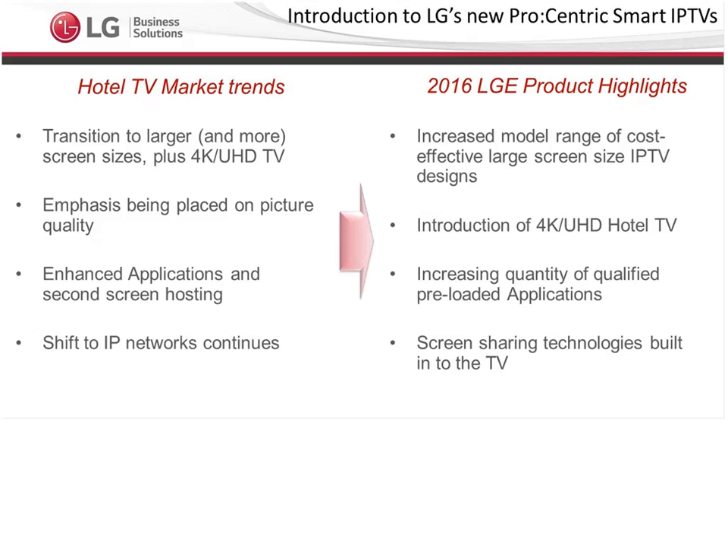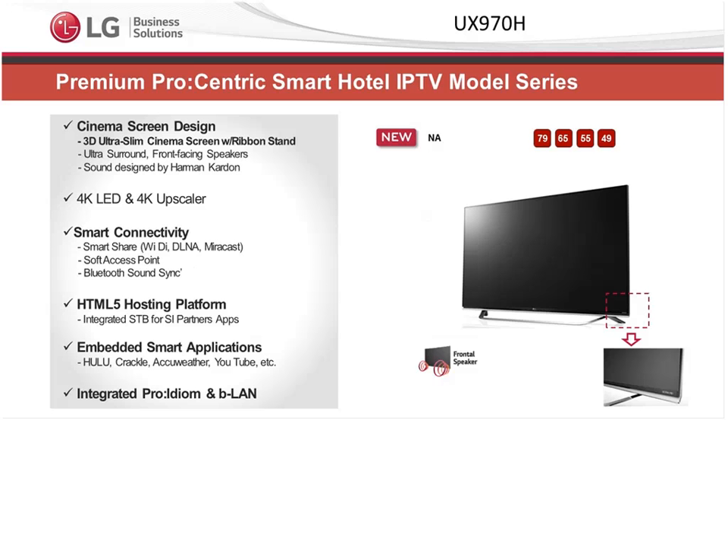Moving to the next slide, I'll introduce our premium model — the UX970H. It's not released yet; it will be around the end of this month, currently in our system integrator partner testing phase. This is our premium model, and it has a premium industrial design — it's virtually bezel-less with a very sleek design. It's a cinema screen with a full 4K panel with upscaling. It also comes with what we call a ribbon stand, which is a consumer-based stand.